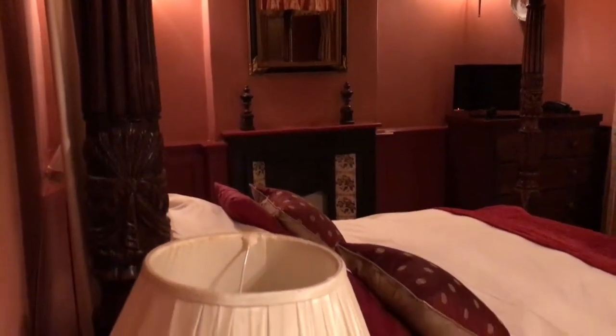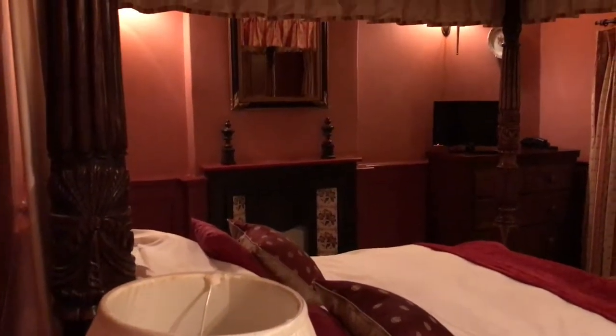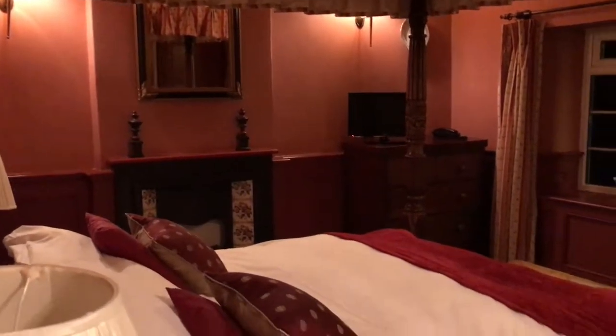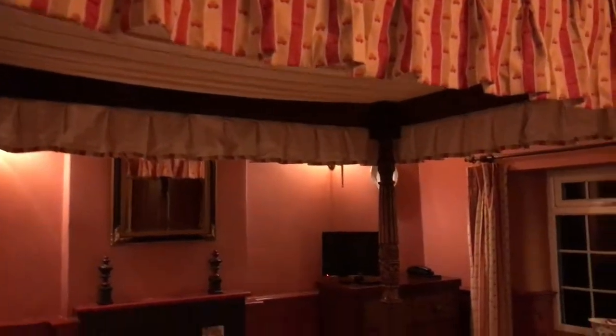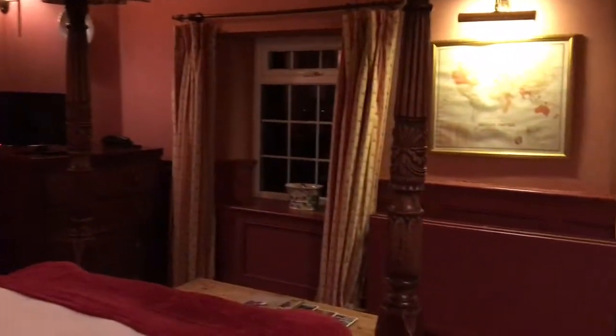This is a fantastic bedroom at the Hunter's Rest in Clutton Hill. We've just arrived for the evening and look at that bed. The room is absolutely stunning.